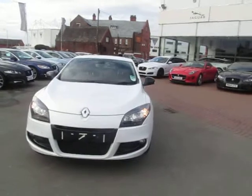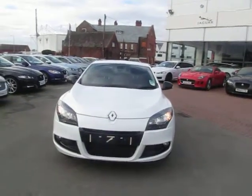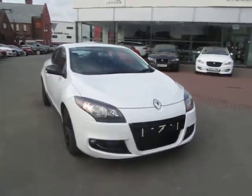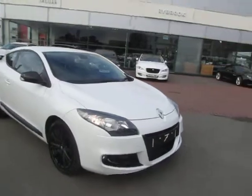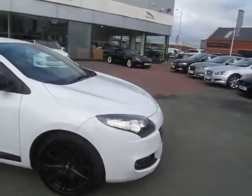As you can see from the presentation, this is a very attractive special edition of the very popular Renault Megane Coupe, and this is a superb example. Good tyres all round, three to four millimetres. No marks on the gloss wheels.